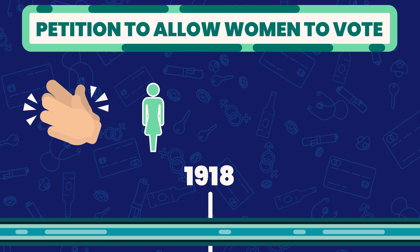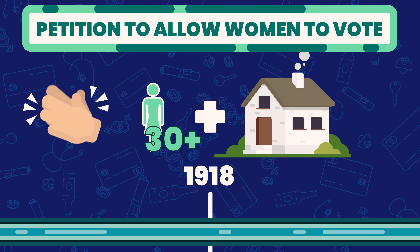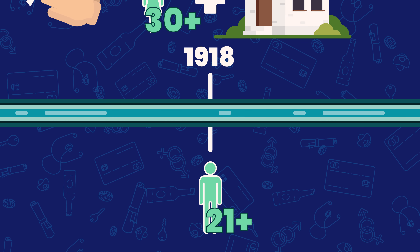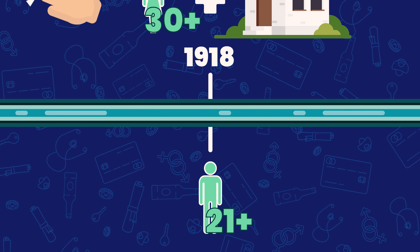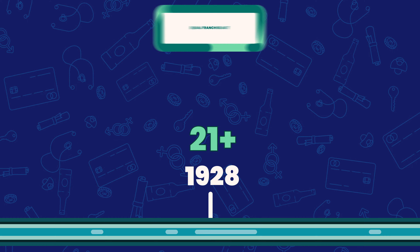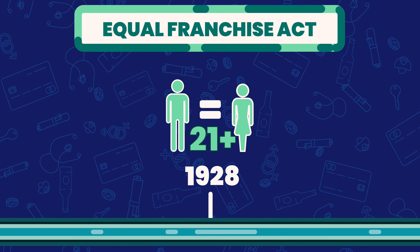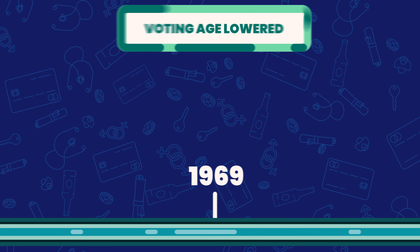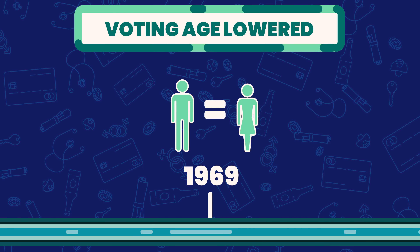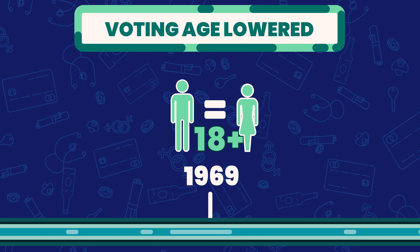Even then, they could only vote if they were over 30 and had some rights to property. However, all men over the age of 21 were given the right to vote in 1918. Ten years later, in 1928, the Equal Franchise Act gave women equal voting rights to men. And in 1969, the age at which both men and women could vote was lowered from 21 to 18, which still stands today.